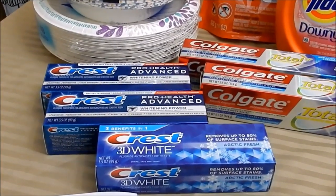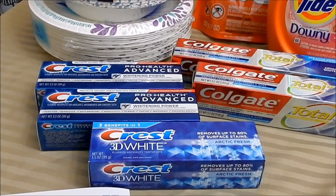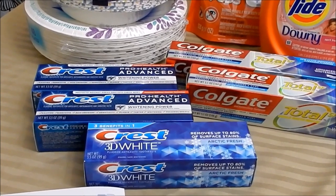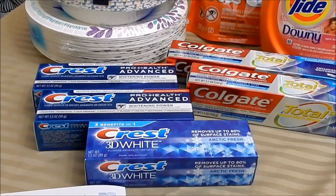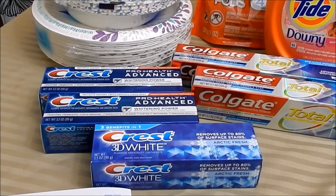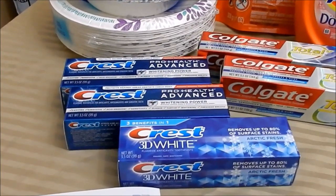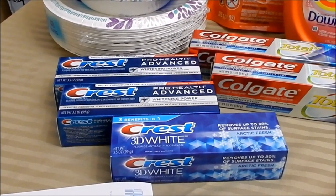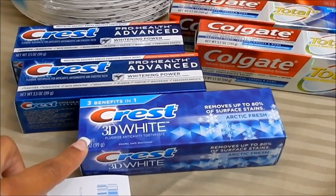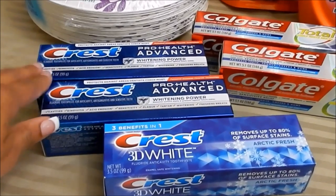Starting with the Crest deal: select Crest toothpaste is on sale this week for $2.99, on promotion for buy three and get a $7 register reward. Make sure you're picking up the correct product, as it is select Crest toothpaste. Depending on the coupons available in your app, the deal breakdown will vary. With digital coupons, no matter what store you're shopping at, the lower amount always deducts first. I had a $2 off Crest 3D White on this account, so I picked up one of those.